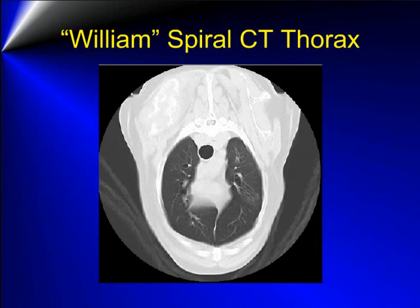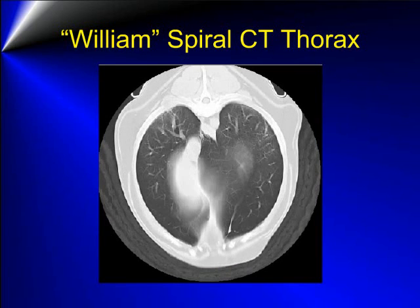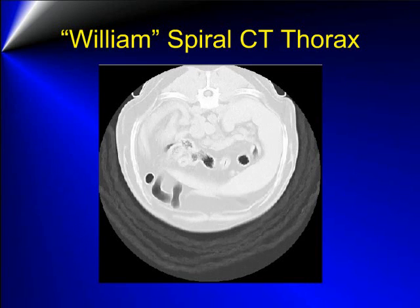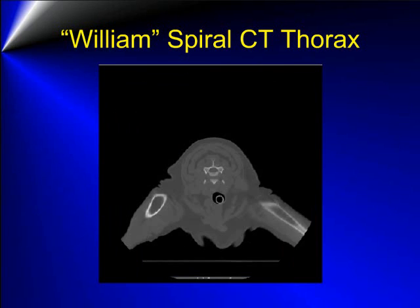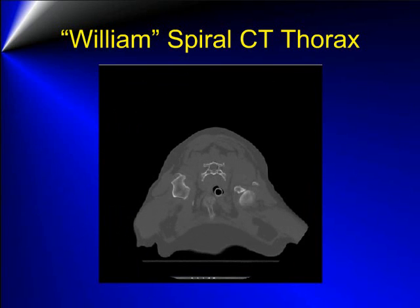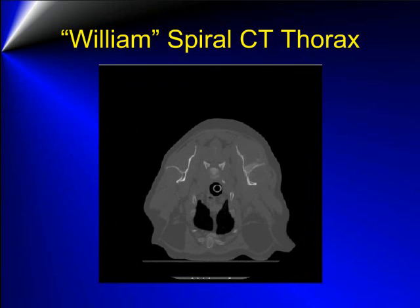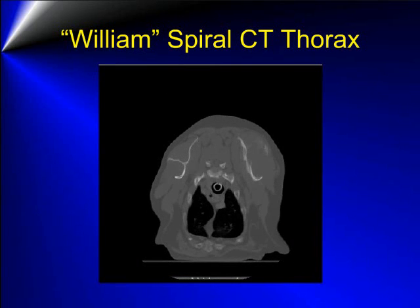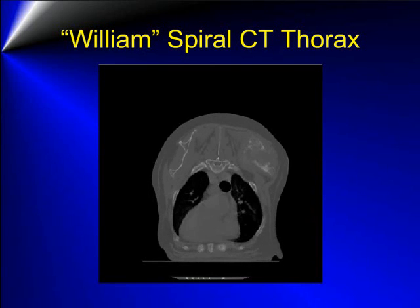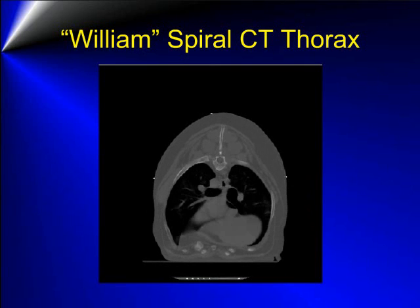A hint of the osteolytic lesion is seen in these images of the left scapular area. In the spiral CT of the scapular area, on a bone window, the aggressive osteolytic and expansile mass associated with the right scapular region is evident. The lucent area in the center is surrounded by very faint eggshell type mineralization. A large amount of lysis of the scapula itself is present, extending into the scapular spine.